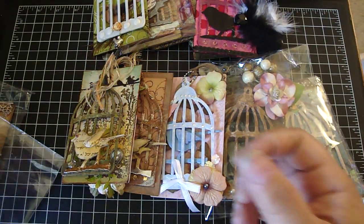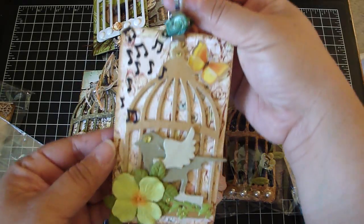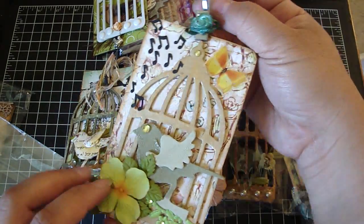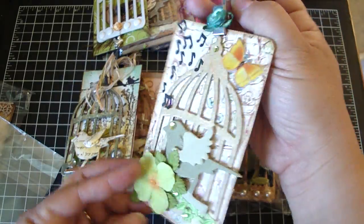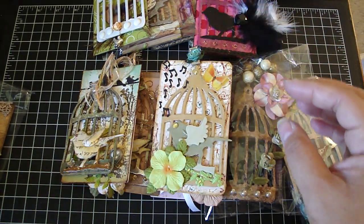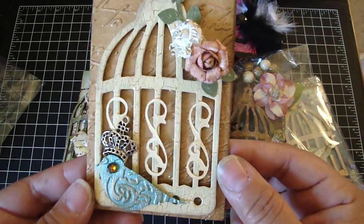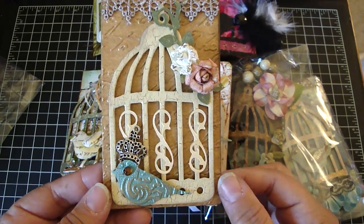This one is from Charrette. Really pretty. And I love her little hook right here. So very detailed, ladies. Love it. You did all such a wonderful job on these tags. And then this one is from Connie. Love the crackle finish on her birdcage. It's really cute.